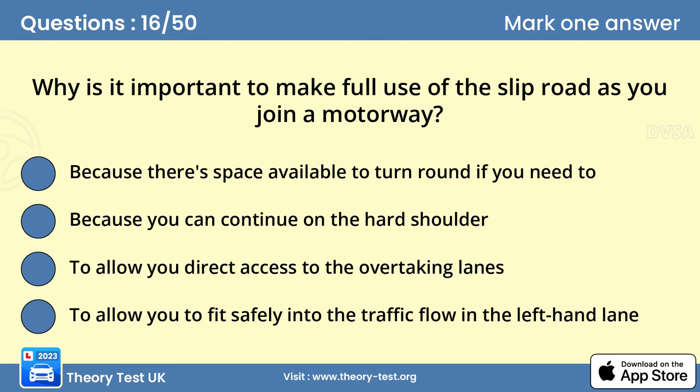Question 16: Why is it important to make full use of the slip road as you join a motorway? Answer D: To allow you to fit safely into the traffic flow in the left hand lane. Try to join the motorway without affecting the progress of the traffic in the left hand lane and always give way to traffic already on the motorway. At busy times, you may have to slow down to merge into slow moving traffic.